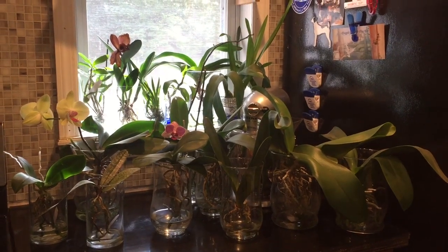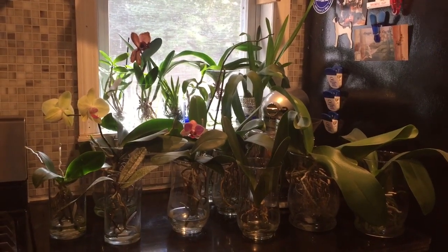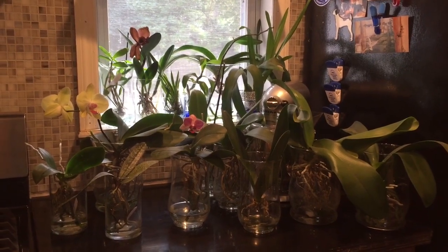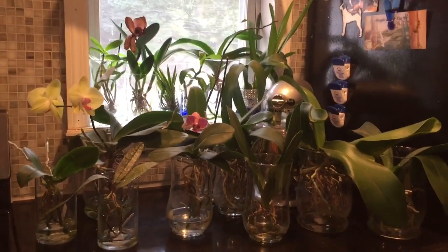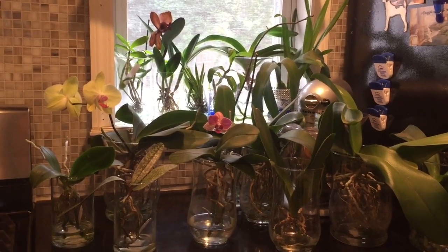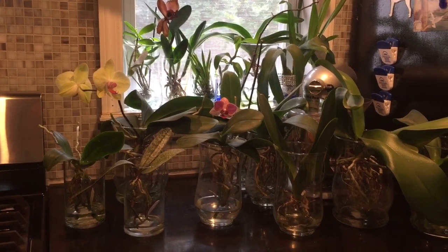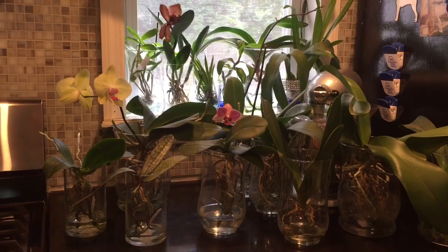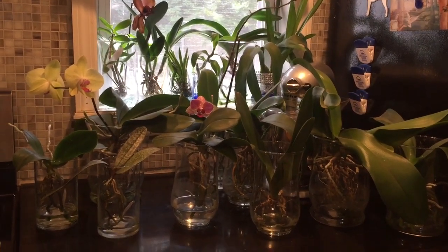Hello fellow orchid lovers, it's Danielle. I decided to post a hopefully short Phalaenopsis update video. I have 22 Phalaenopsis orchids, so I don't know how short it's going to be, but I'm going to try to just spotlight each one and show you what they're doing currently. I only have three Phalaenopsis in bloom, and I'm hoping the cooler weather might induce some of them to spike.